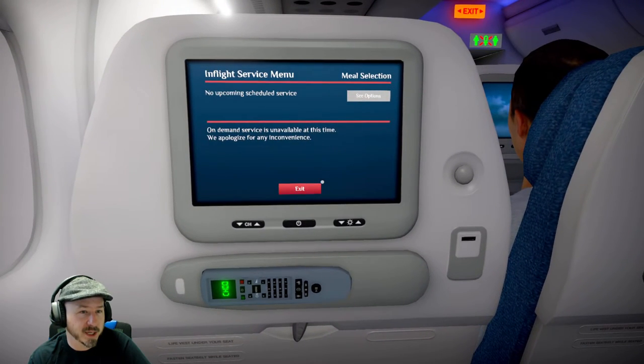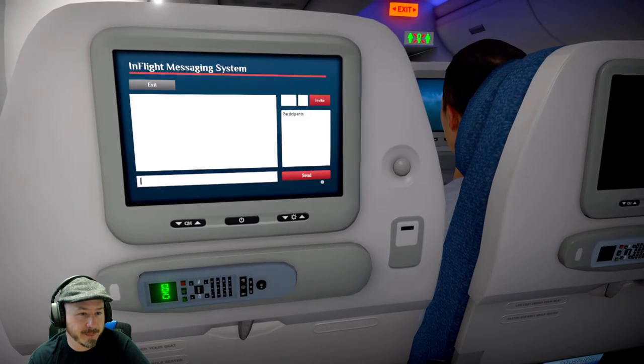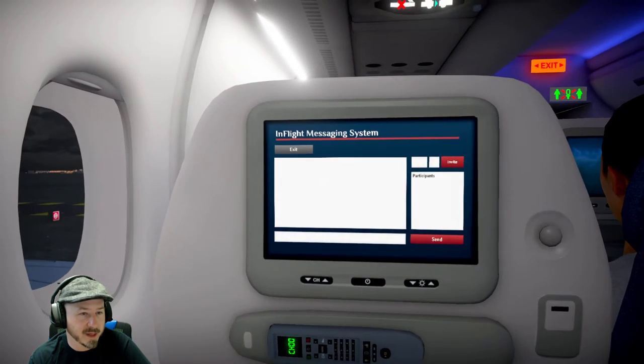Food — no upcoming scheduled service. In-flight messaging system.